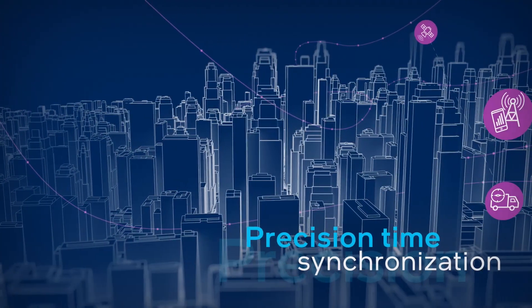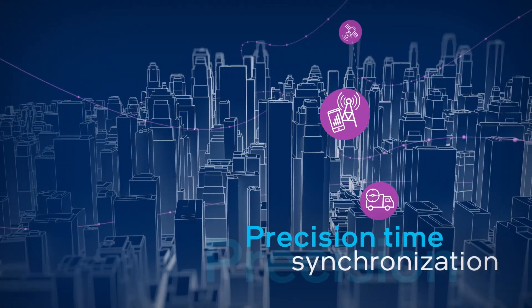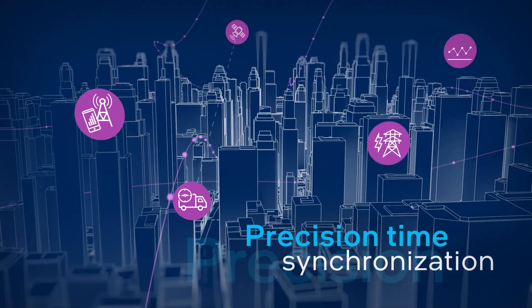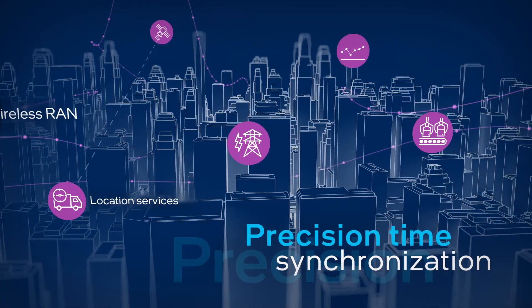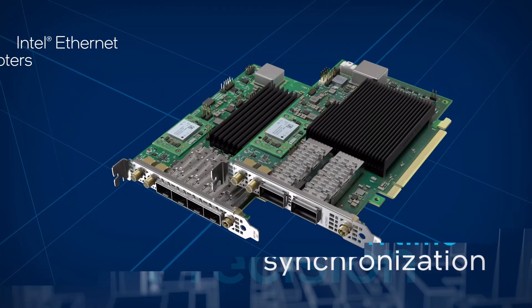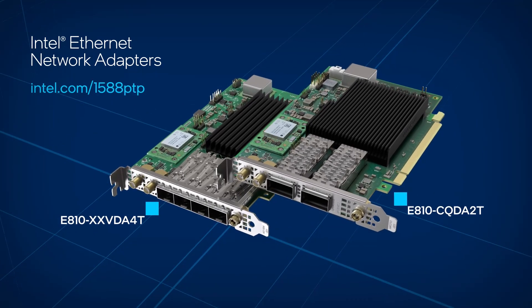Precision time synchronization makes the Intel Ethernet network adapters E810-XXVDA4T and E810-CQDA2T the right adapters for a number of deployments, including 5G wireless RAN, location services, smart energy grids, financial services, and industrial control systems. Get complete details at intel.com/1588PTP.